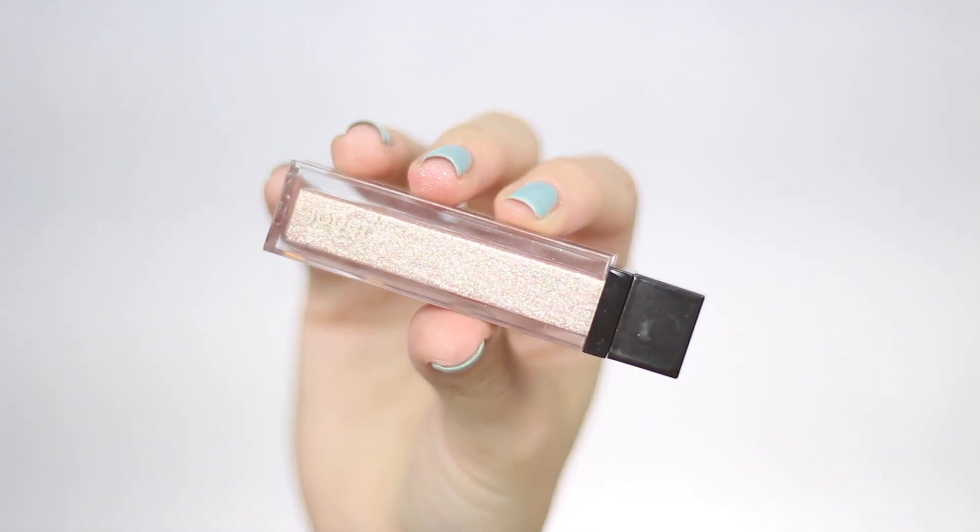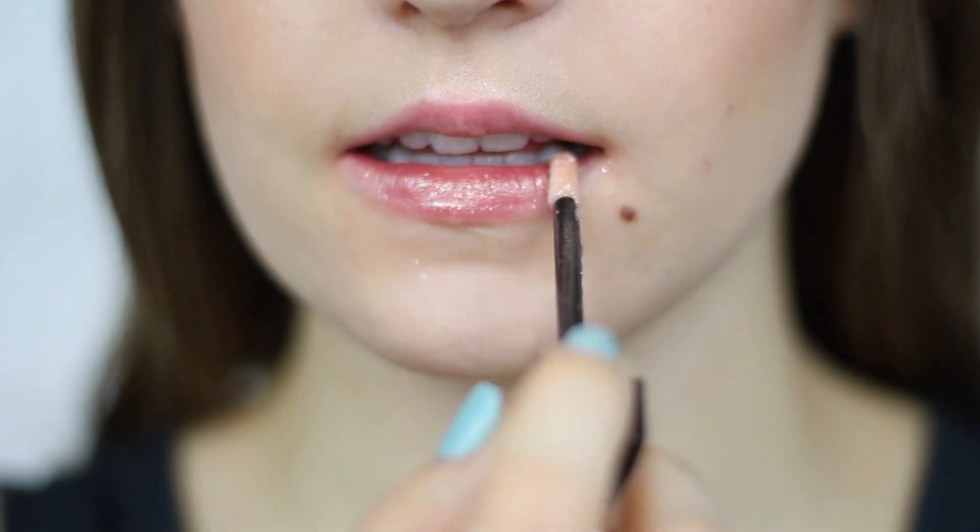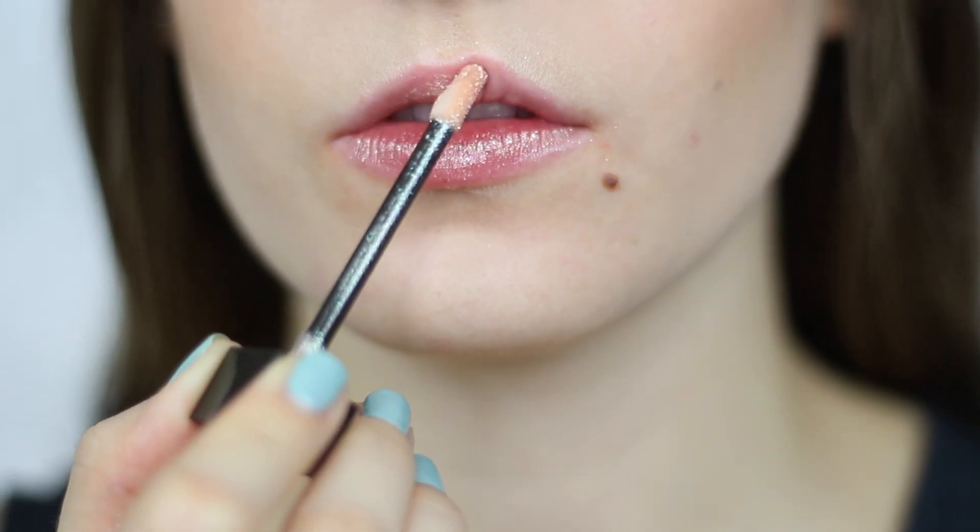Whenever you open Saint-Tropez up, it comes in the same clear packaging except it has a black lid. I personally think the Jeffree Star packaging is much cuter — I really like the chrome packaging. The formula between these two feels the same on the lips, but the Saint-Tropez lip topper is definitely not as opaque as the Sweet Tooth one. This one has a lot more base color to it, whereas Sweet Tooth is just a lot more shimmer.